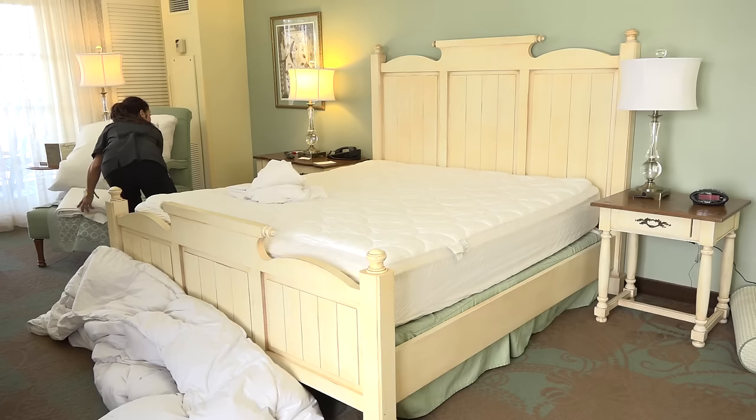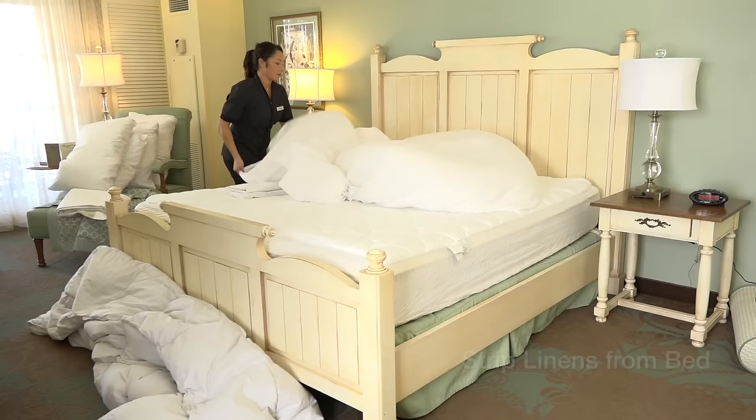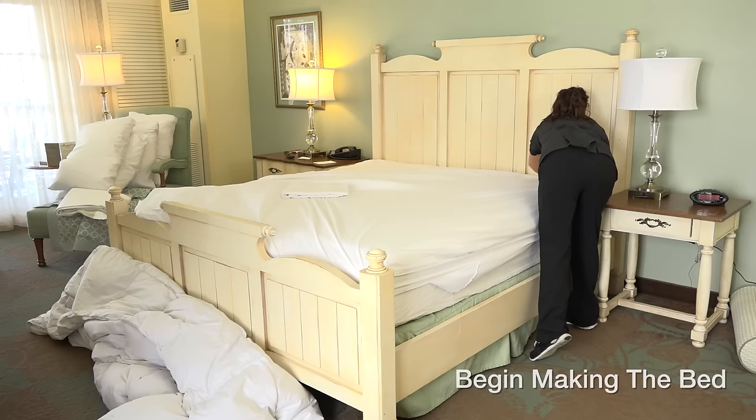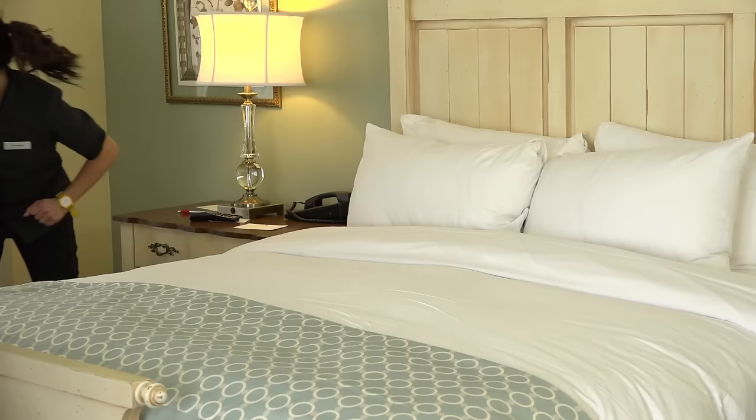Continue on to the bed area, which is usually stripped by a houseman. If the bed still has dirty linen, begin to strip down the bed, removing all linens and put all dirty linens in the linen bin. Next, you will gather the bed linen from your cart and begin making the bed. Every bed will be prepared identically, paying close attention to every detail.